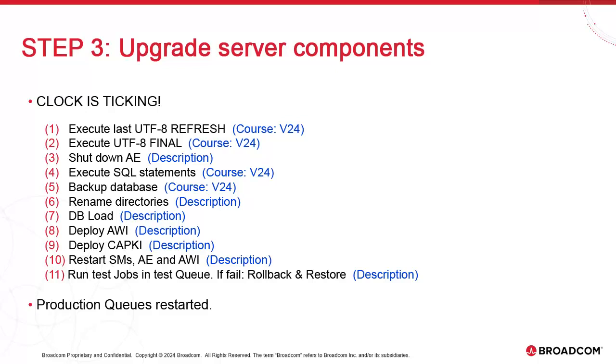At this point, we should execute the last refresh of the UTF-8 migration. This cannot be performed during shutdown since AE is needed, but it should be done as close to shutdown as possible, so we've included it here. This will minimize the volume of data that has to be handled post-final. We then execute the final step of the UTF-8 migration, which generates the SQL statements that will copy the last of the data.